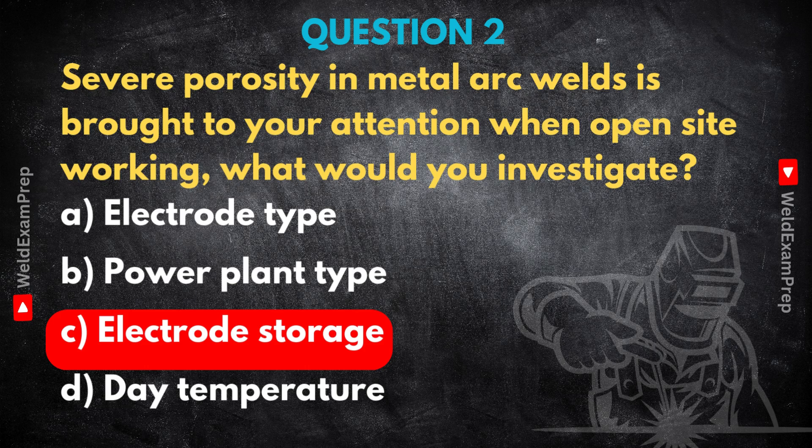Electrodes need to be kept dry — in a heated oven or sealed packs. If they get damp, when you strike the arc, the intense heat breaks down that moisture, the H2O, releasing hydrogen and oxygen straight into your molten weld pool. As the weld cools and solidifies, those gases try to bubble out, but if there's too much gas or it cools too quickly, they get trapped — and those trapped bubbles are what you see as porosity, little holes or voids. You could have the best low-hydrogen electrode in the world, but if it's been left out in a damp site hut, it doesn't matter — the moisture negates the low-hydrogen design. Power source problems usually show up differently, maybe arc instability or penetration issues, and ambient temperature affects preheat but doesn't directly cause gas bubbles like this. It's usually damp electrodes.